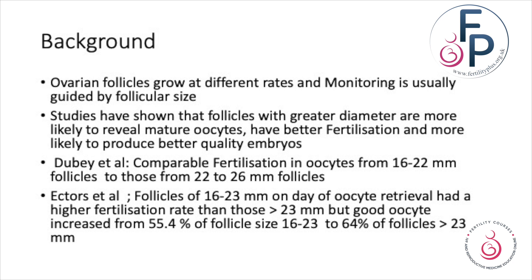We know that ovarian follicles grow at different rates and monitoring is usually guided by follicular size. Studies have shown that follicles greater in diameter are more likely to reveal mature oocytes, with better fertilization and more likelihood of producing better quality embryos. There seems to be comparable fertilization in oocytes from follicles between 16 and 22 millimeters and follicles between 22 and 26 millimeters, while other studies showed that follicles between 16 and 23 millimeters had a better fertilization rate than follicles greater than 23 millimeters.